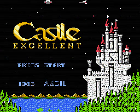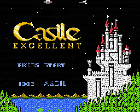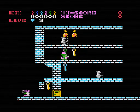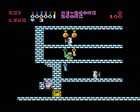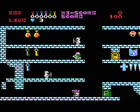Our next release is known as Castle Excellent in Japan and Castle Quest in the United States. It was published and developed by ASCII, a company that seems to specialize in games for Japanese computers. Castle Excellent was also released on the MSX at around the same time. This game is, in fact, a sequel to a 1985 MSX title called The Castle.